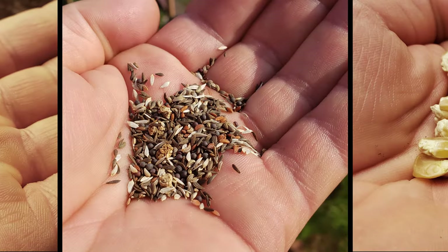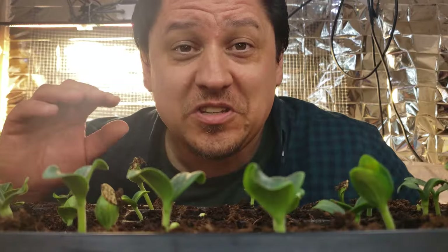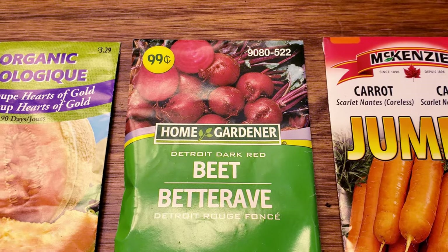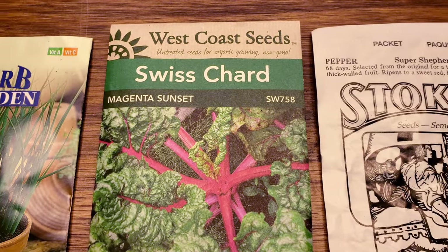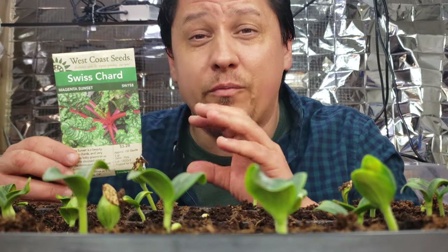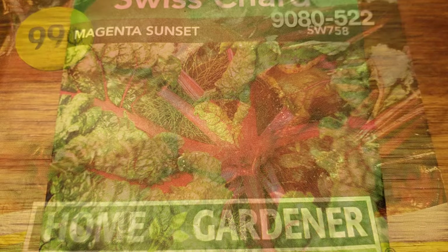Seeds really are the most amazing things — tiny packages of potential, new plants patiently lying dormant, just waiting for the right conditions to spring to life. While the different envelopes they come in vary from company to company, the information given and the instructions provided are fairly universal. Let's quickly go over the front of the package, as that's likely what you're going to see first.